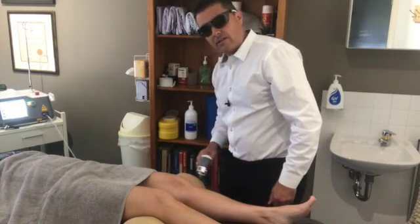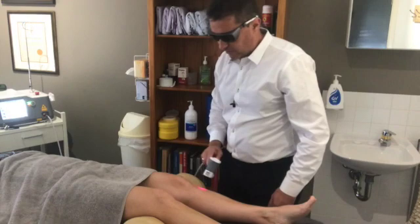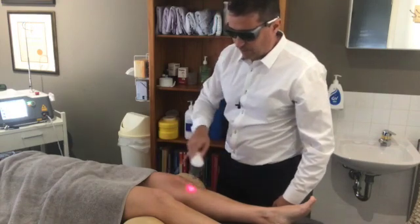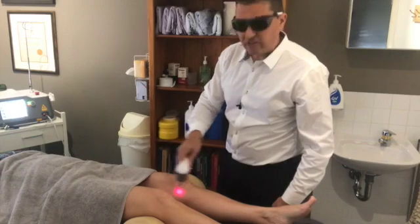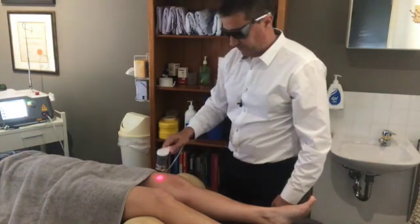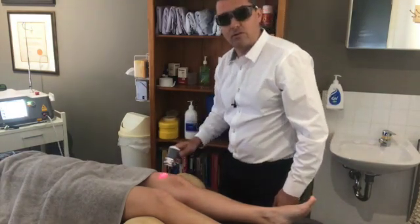Research studies on animals show that when laser therapy is done on rabbits with osteoarthritis, they actually regrow some of their cartilage. Whether that happens in humans or not, we don't know.